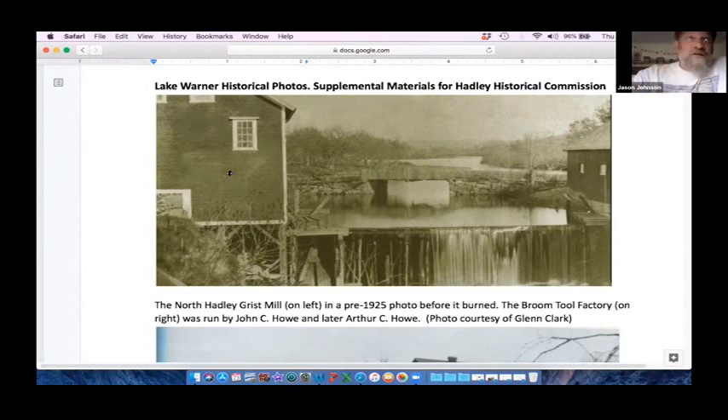The original grist mill, as early as the early 1700s, had been burned by Native Americans during the Indian wars that raged up and down the valley. If you lived in Deerfield, you would have had to come down to North Hadley to have your corn ground. On the right is the Caleb Dickinson and Son broom tool and knife manufacturers — a blacksmith shop also run completely on water power. At this time, the dam would have only been about 13 feet high.